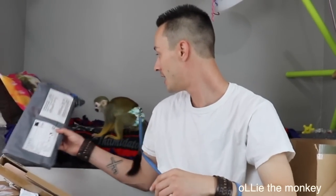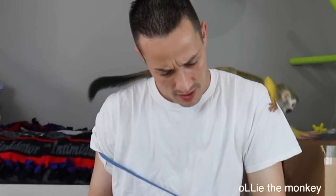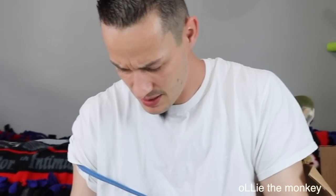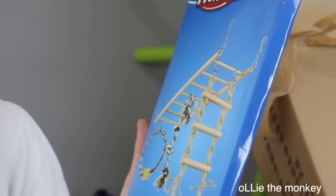We'll start on this side. This came from England — from Great Britain. It doesn't say who it's from, but it's a suspension bridge. Ollie's going to love that in his enclosure. It's got all the ropes and rings that he likes to play with.